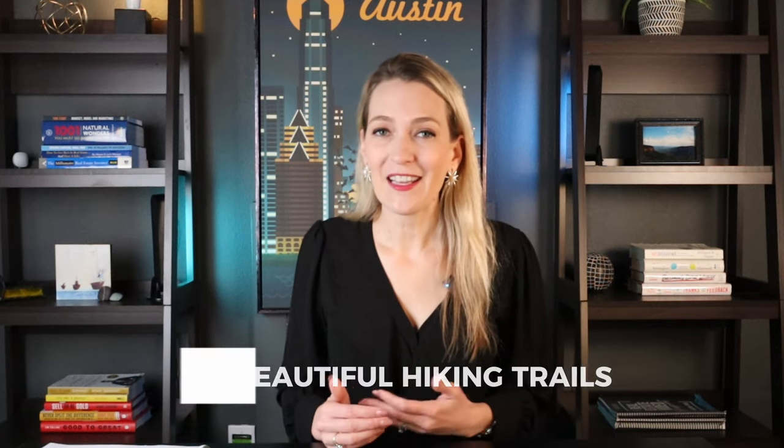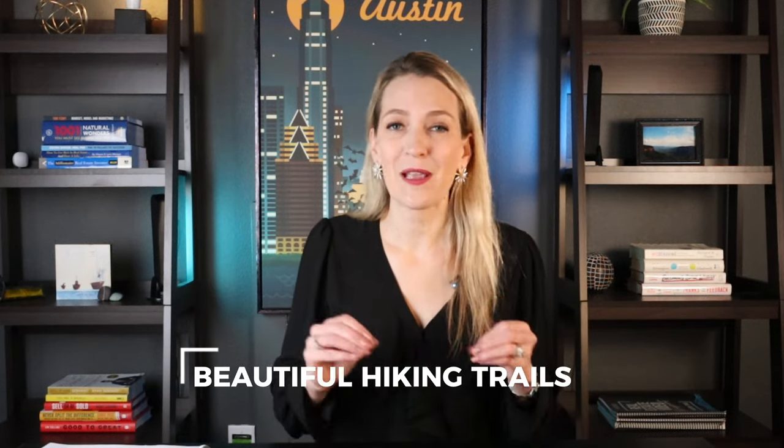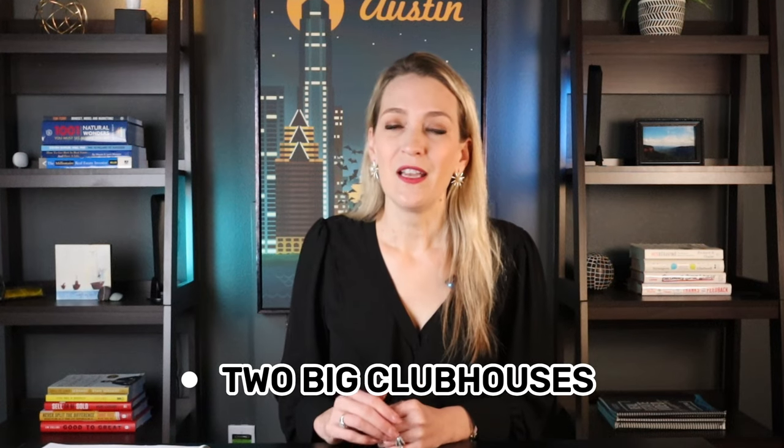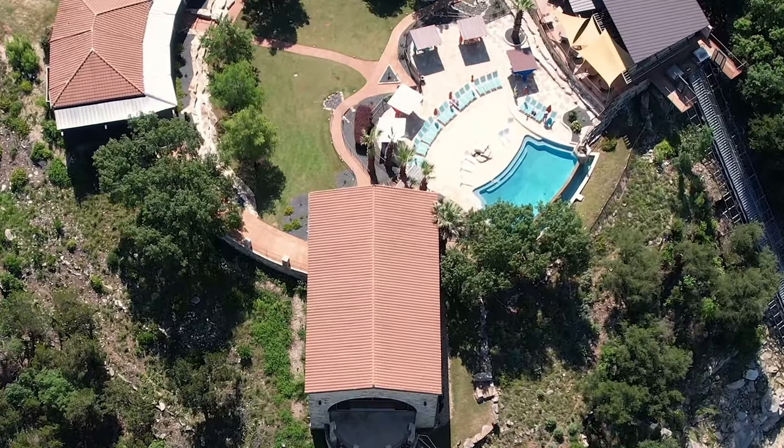My in-laws, my brother and sister-in-law, and my nephew live there, and that is my nephew's favorite thing — to go with his dad, get a kayak, and go out fishing on the lake. They've also discovered beautiful hiking trails. Some have creek beds and little waterfalls that are just so pretty to enjoy, and it makes you feel like you're not really in the city — it's like you're on vacation. There are also two big clubhouses; the one I mentioned has the infinity edge pool.